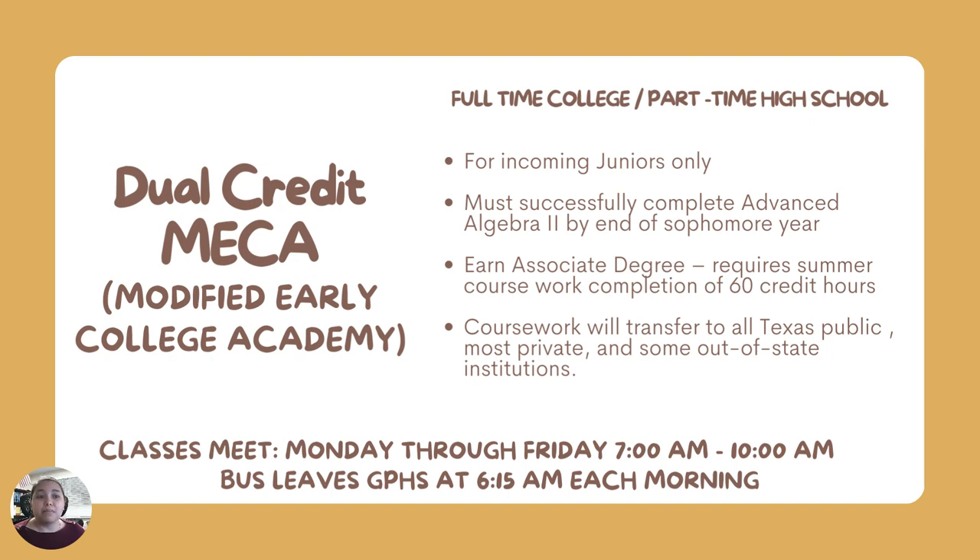The MECA program is the Modified Early College Academy. These students are full-time college students and part-time high school students. Students must begin MECA the summer before their junior year. In order to qualify, students must have successfully completed Advanced Algebra 2 by the end of their sophomore year. As students work through their associate's degree, they need to complete 60 semester credit hours, which means they'll be full-time college students during the school year and also taking classes over the summer.